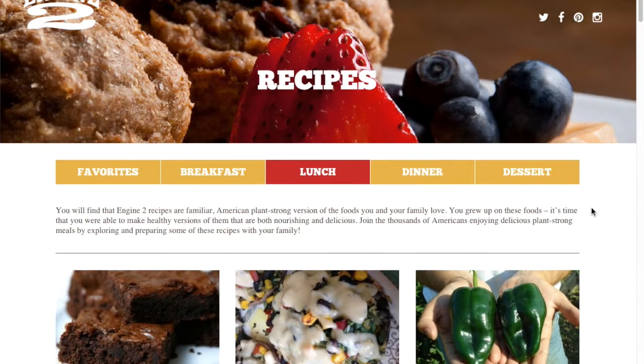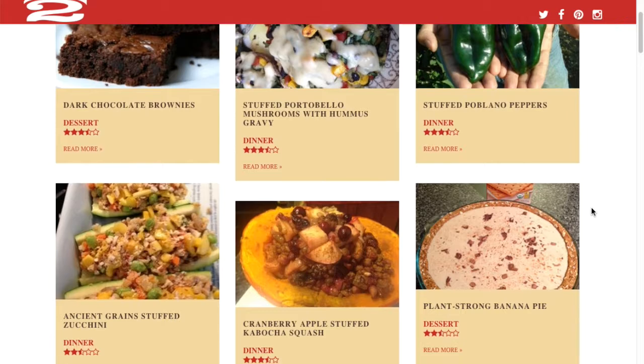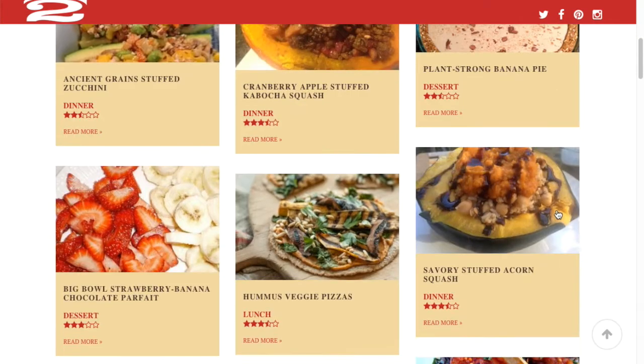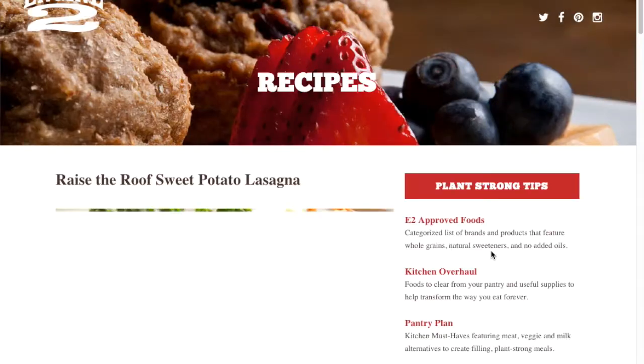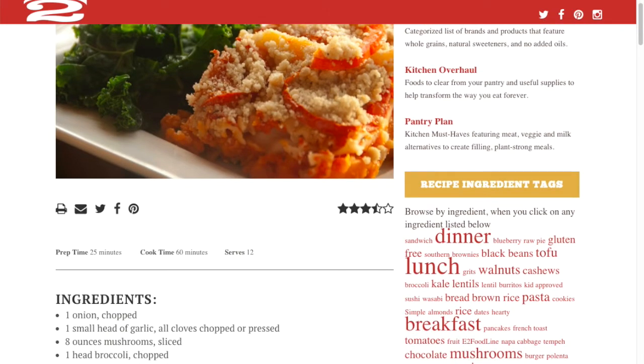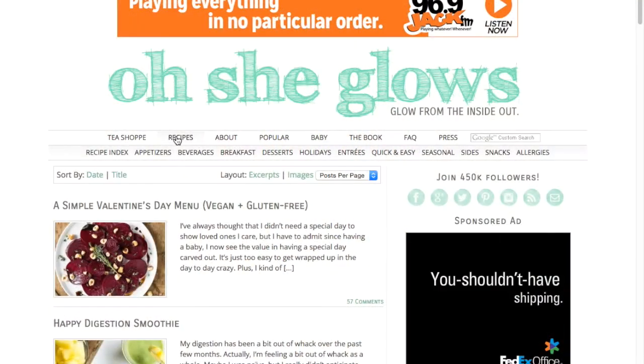Engine 2 Diet also has a book, but they also have a blog or website where you can get free recipes online. My favorite one on there is the lasagna — I think it's called 'Raise the Roof Lasagna.' It's really good. I made it for my parents when they visited and they really liked it. It's very labor-intensive, so it's great for a special occasion, a Sunday night, or when you have family over — just plan on putting some time into it. It's so good that you won't miss the meat if you're new to this lifestyle.